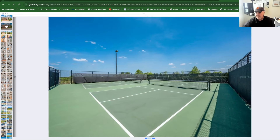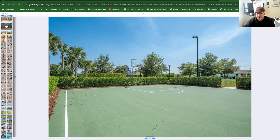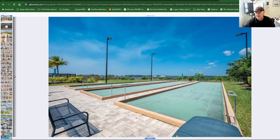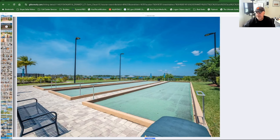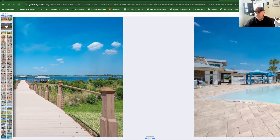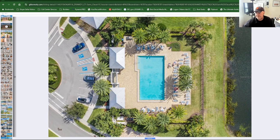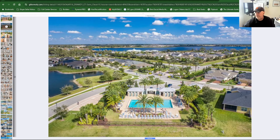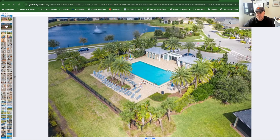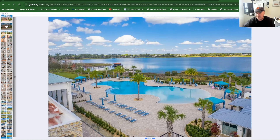Here are tennis courts, and a basketball court — you don't see too many of those in the Villages. There's a walkway down to the water that's gorgeous, and a community pool. Florida is so beautiful sometimes. You can tell this community is very well maintained.